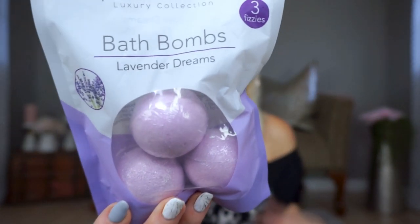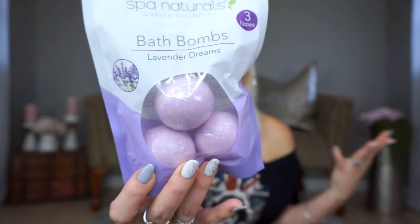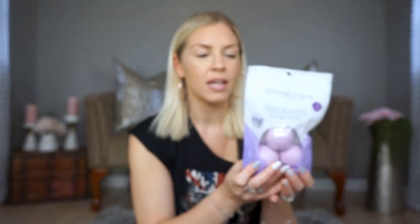I also picked up another one of these bath bombs — they come three in a pack. They're nothing amazing, but they still give that nice lavender smell in the bath, which is what I like. So I went ahead and picked up another pack.